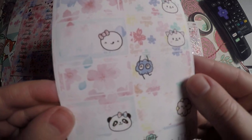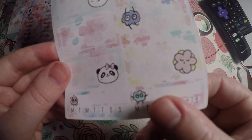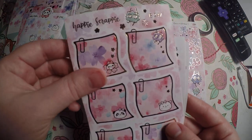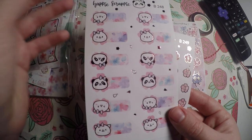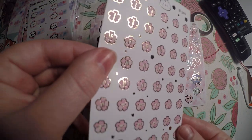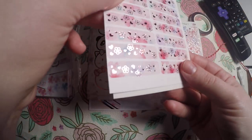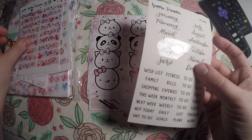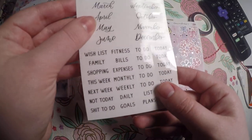Some half boxes here, habit trackers, little post-its with foiling, some tabs, date dots, and I guess these are more headers. Monthly tabs as well.